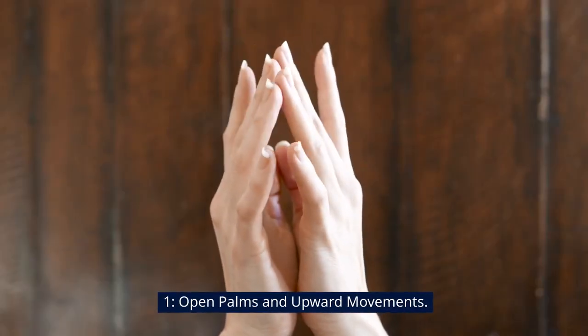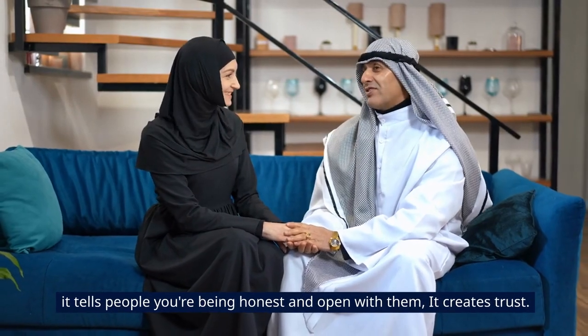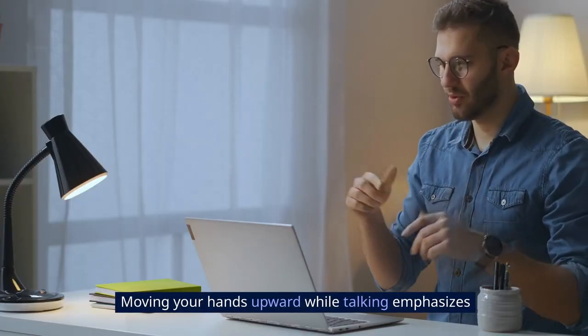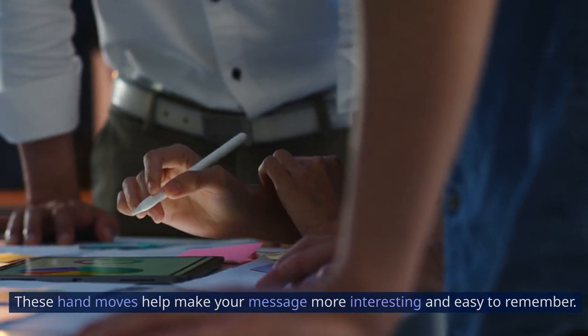One: open palms and upward movements. When you show your open hands during a talk, it tells people you're being honest and open with them — it creates trust. Moving your hands upward while talking emphasizes positive things like growth and progress, so it's like saying good things are happening. These hand moves help make your message more interesting and easy to remember.